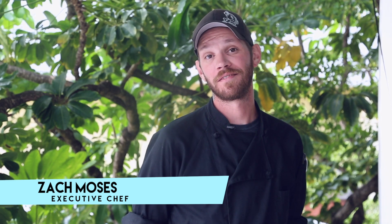This is Executive Chef Zach from Bagatelle restaurant. Whether it's brunch, lunch, dinner, or a private event, we have everything here for you.